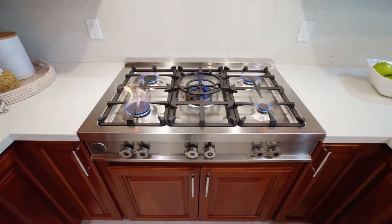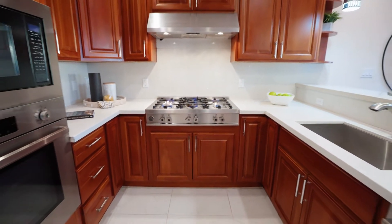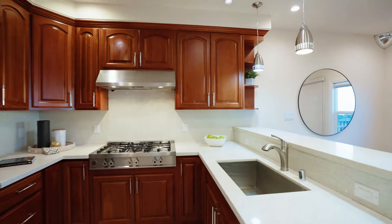The kitchen features a Bertazzoni gas range cooktop, hood, built-in microwave, and oven alongside a Bosch dishwasher and stainless steel appliances with plenty of cabinetry space and countertop bar.